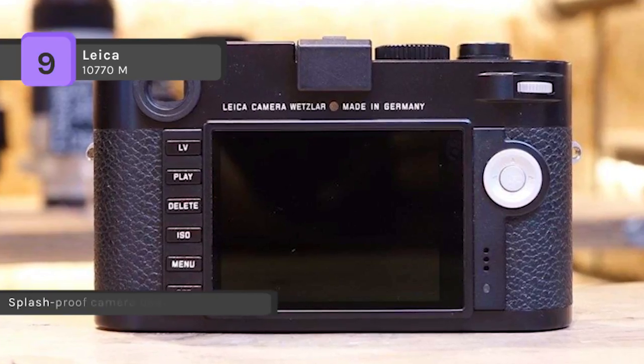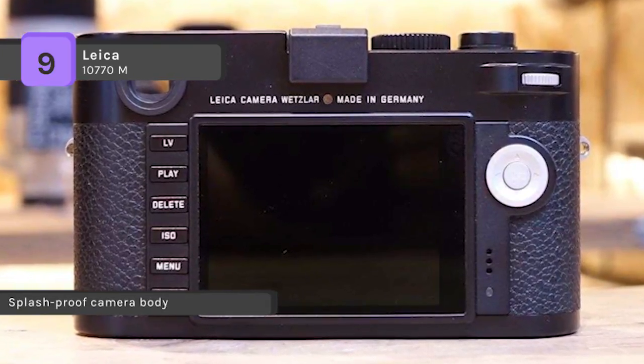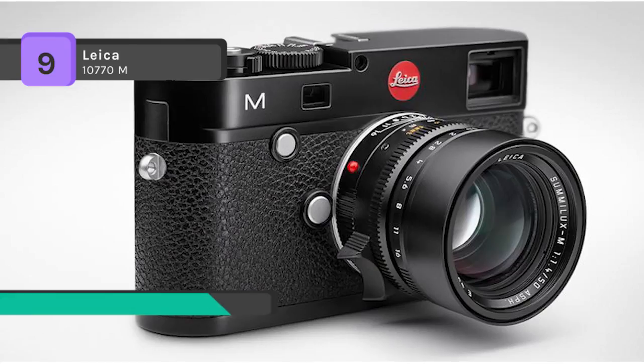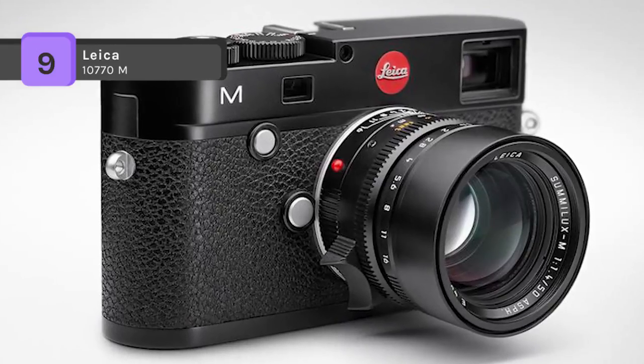A low buffer time lets you take photos in rapid succession, not missing a single shot. It is equipped with a lithium-ion battery, 1800 mAh, which is high-performance and rechargeable, ensuring that you are comfortably prepared for long shoots.